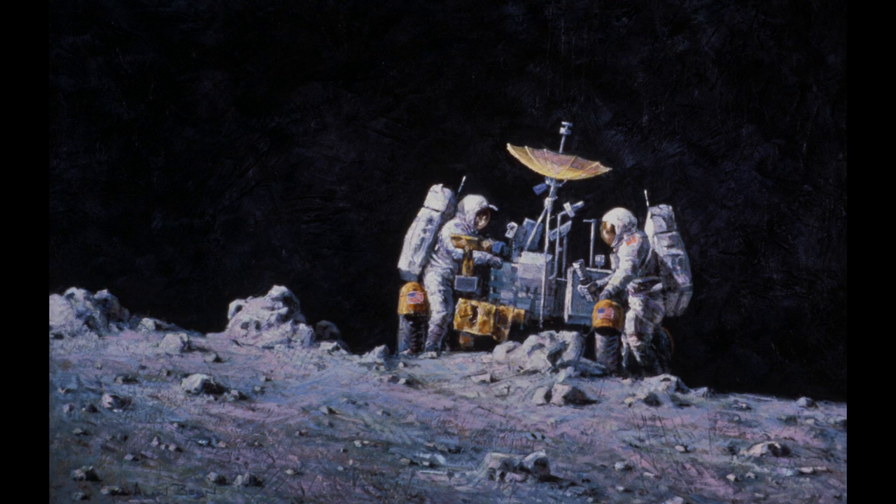North Ray Crater was the largest crater, something like 300 feet in diameter, and the deepest crater — who knows how deep — directly explored in the Apollo program.